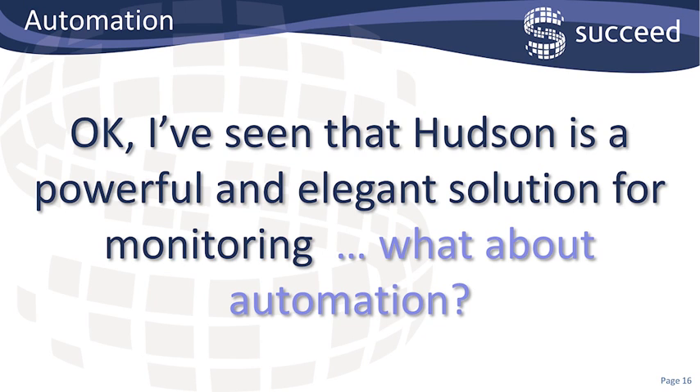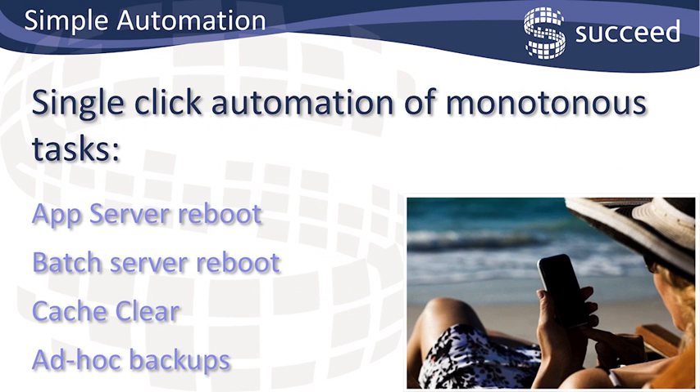That's enough about monitoring. Now what about automation? By changing the command slightly, you can swap a monitoring job into an automation job. I've got several simple jobs set up to reboot app servers and batch servers, clear the caches, balance the PIA, start off ad hoc backups, that kind of thing. It's particularly satisfying when combined with a smartphone app. On more than one occasion I've had an email or an instant message where someone's been putting in some extra hours over the weekend, and I've been able to reboot an app server or clear some cache, all from a couple of button presses on my smartphone without leaving the garden. Once you've got some basic automation tasks done, you can try something a bit more complex.